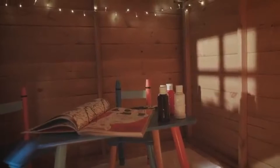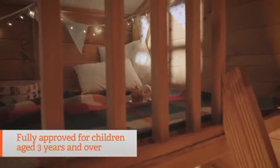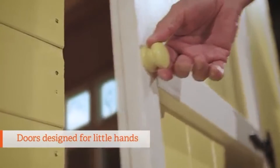This playhouse is safe, independently tested to meet safety standards and is fully approved for children aged 3 years and over. Even the doors have been specially designed to make sure they're safe for little hands.